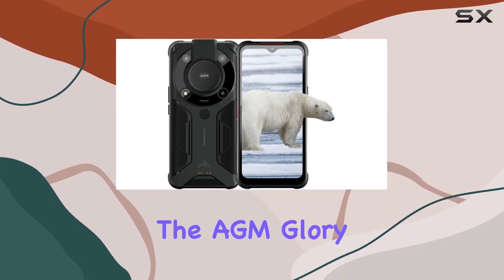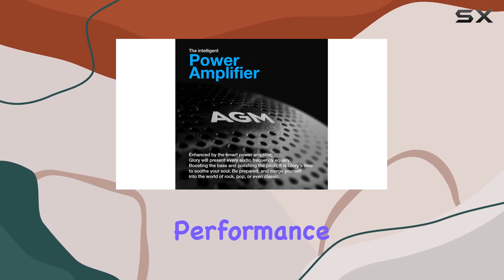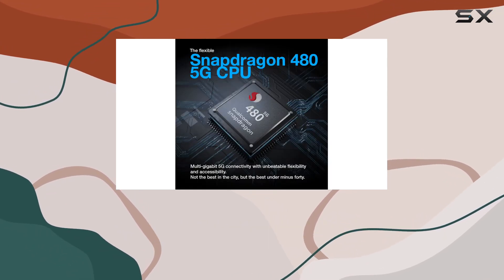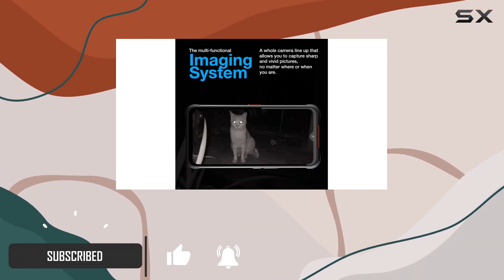Today we're diving into the AGM Glory, a rugged smartphone that's redefining durability and performance. Powered by the Qualcomm Snapdragon 485G Octa-Core CPU, this device promises a safe, stable, and lightning-fast experience.